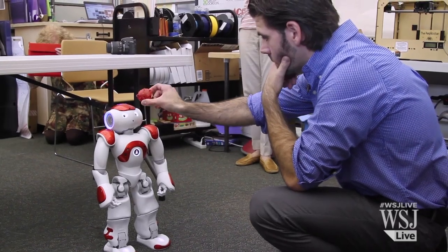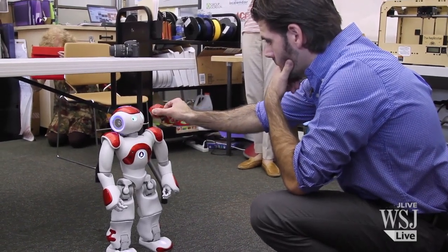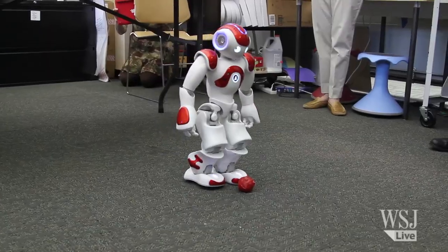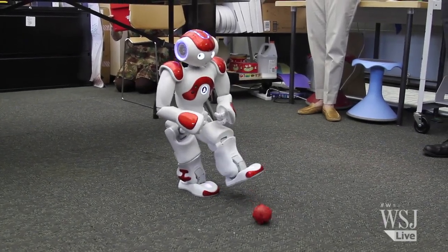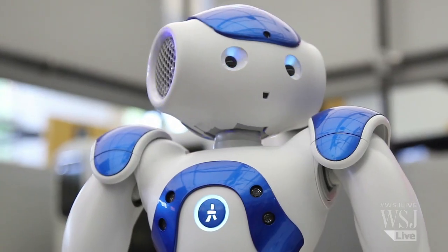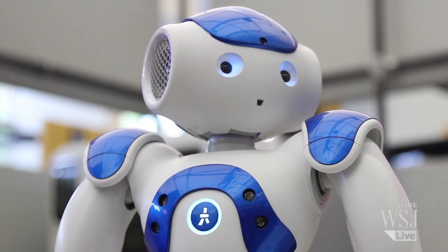Alex Giannini, the library's manager of Digital Experience, has been programming Vincent and Nancy to do things like kick a ball and practice Tai Chi. The robots can do many things, including recognize faces, respond to verbal commands, and right themselves after a fall.